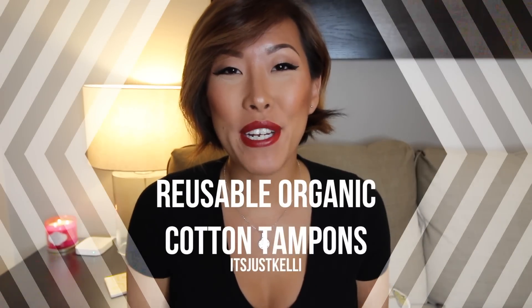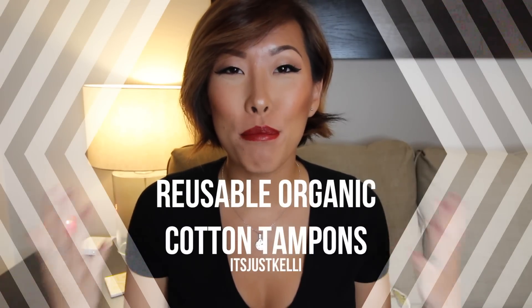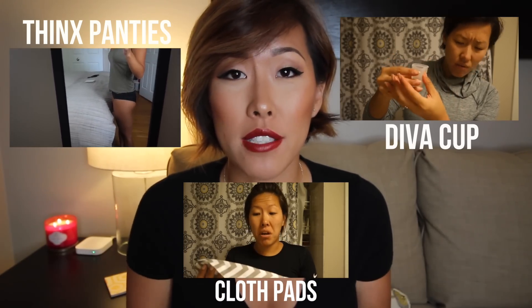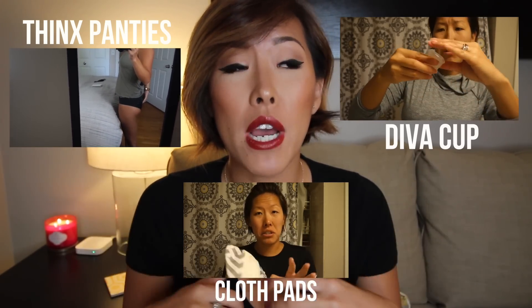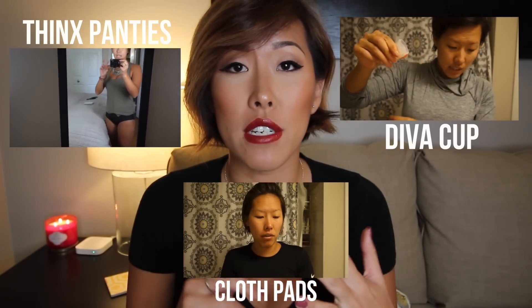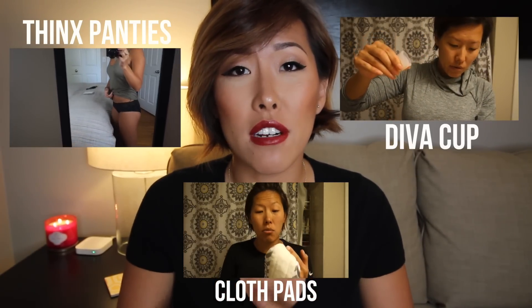Hey guys, it's me and I'm here to film another period video. If you're not familiar with this series, basically for the last few periods I've been documenting — this is my third or fourth — I've been using different reusable products that are alternatives to mainstream menstrual products, so instead of using normal tampons or regular pads.